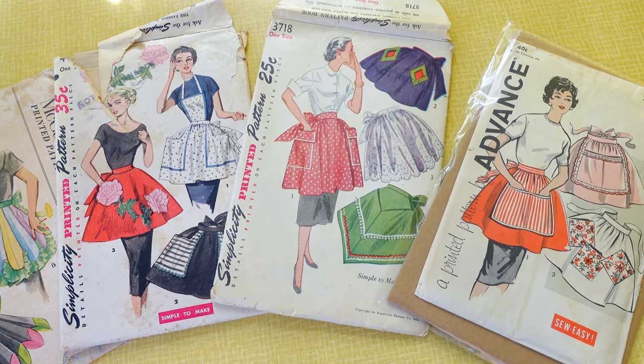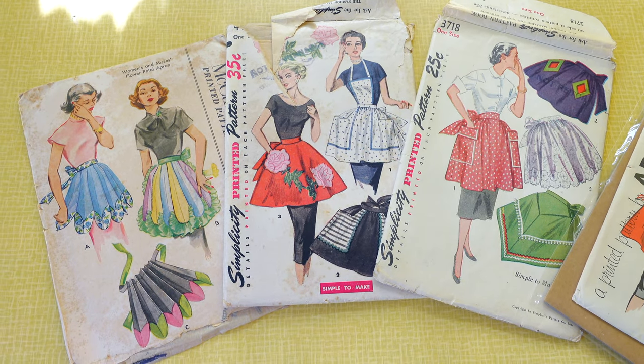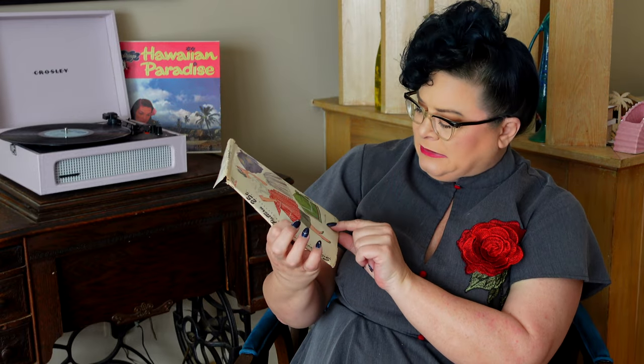I'm always on the lookout for apron patterns — I love making them. A couple cute unique finds: this Simplicity one reminded me of patio dresses, such a cute apron. And then this one — did I know I needed a lettuce apron? No. Now that I know it exists, do I have to make it? Yes. And what if one were to also make a lettuce skirt? The possibilities are endless.